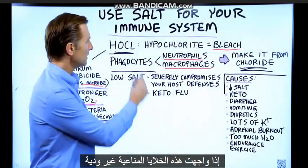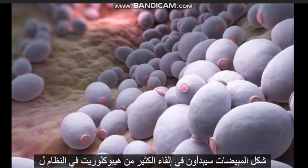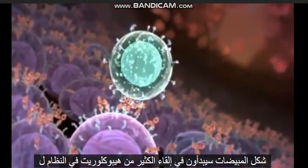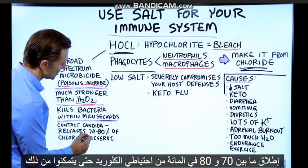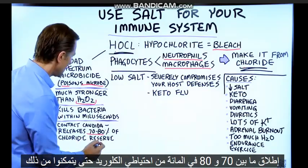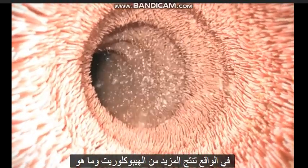As a side note, if these immune cells run into the unfriendly form of candida, they'll start dumping a lot of hypochlorite into the system to kill the candida. Certain reports indicate they'll release between 70 and 80% of the chloride reserve so they can make more hypochlorite.